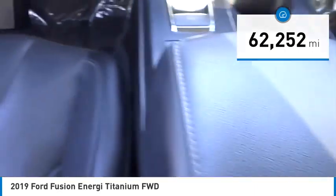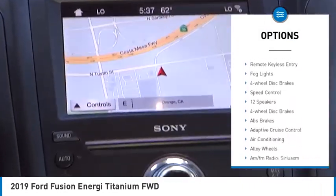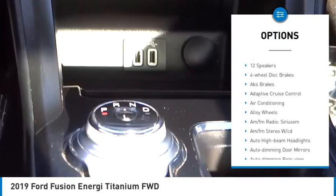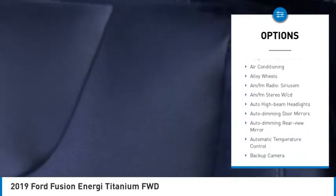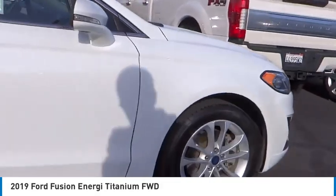Here are some of this vehicle's great options: rain-sensing wipers, electronic stability control, alloy wheels, rear spoiler, brake assist, traction control, remote keyless entry, fog lights, four-wheel disc brakes, and speed control.